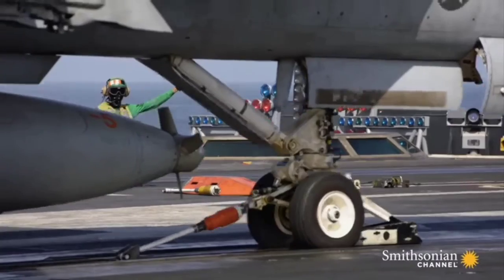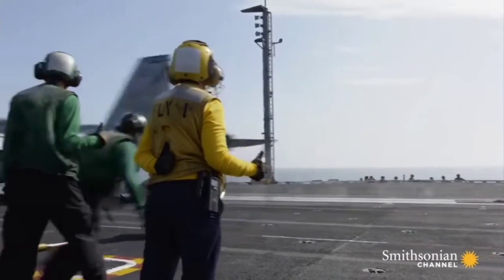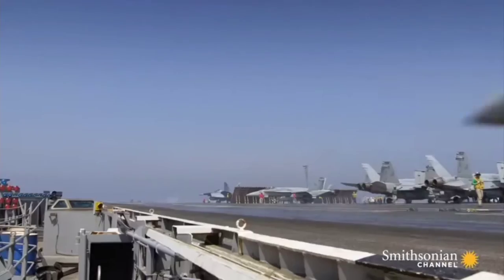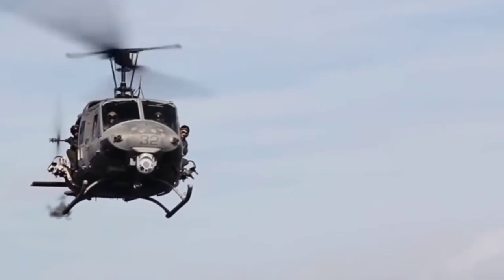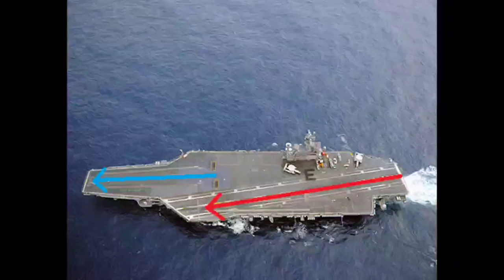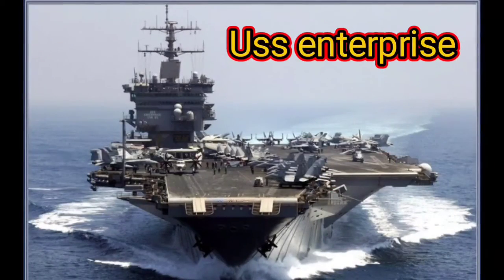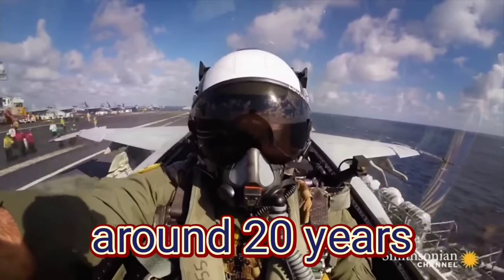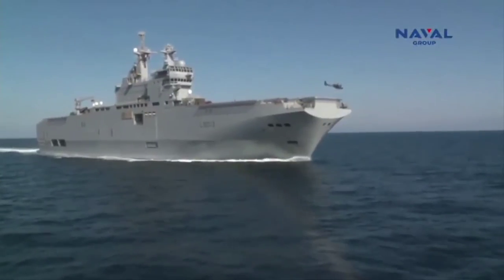Another improvement was the introduction of catapults, which are used in modern carriers to launch planes at high velocity. The 1950s and 60s brought the rise of the nuclear age and the invention of the helicopter, and both these innovations brought a new era in aircraft carrier design. Nuclear reactors were installed in the new USS Enterprise aircraft carrier, allowing it to operate for significantly longer periods, while helicopter carriers were built as smaller support carriers.